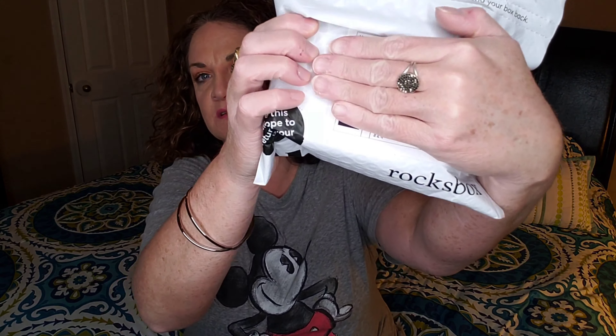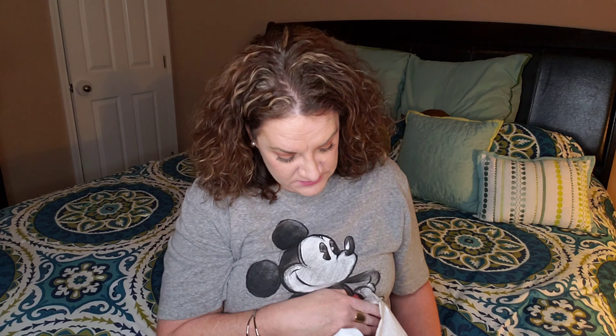Hey guys, it's your gal Jenny June here. Thank you so much for tuning into my channel. Today we're going to be unboxing something new that has not been on my channel before. This is from Rocks Box. The Rocks Box is a monthly jewelry rental subscription service — you get three pieces of jewelry for $21, keep them a month, and return them when you're finished wearing them within that 30-day time frame.